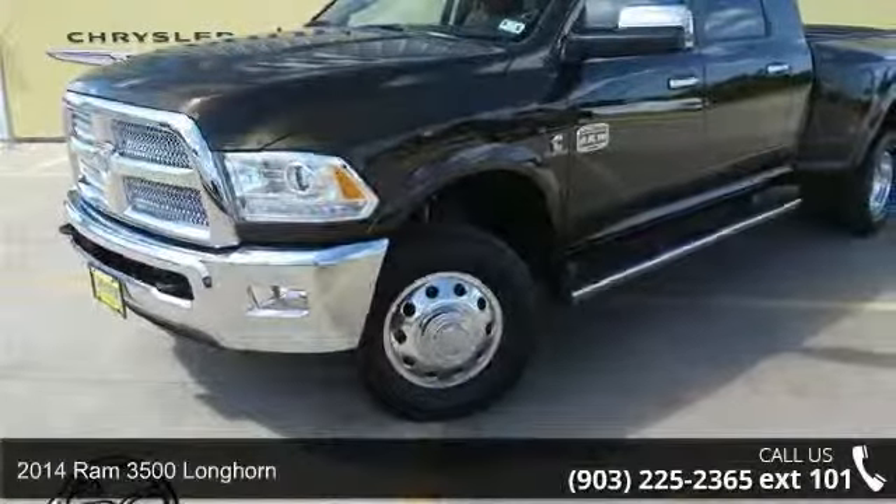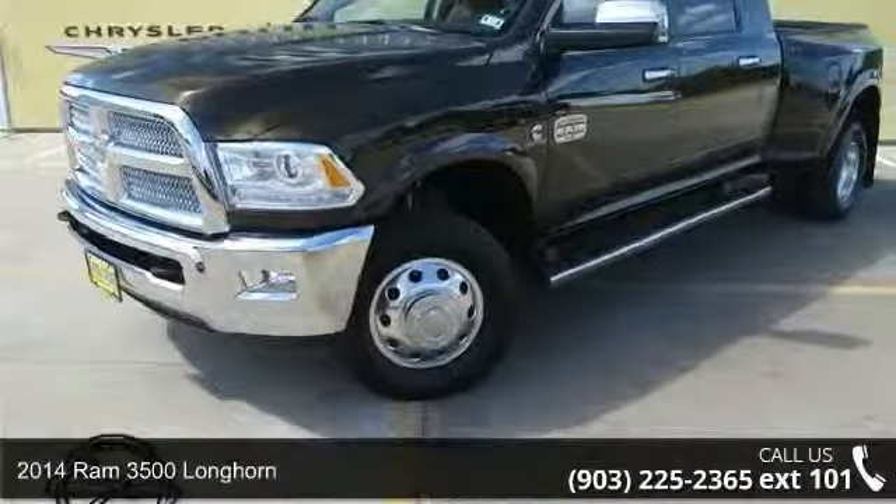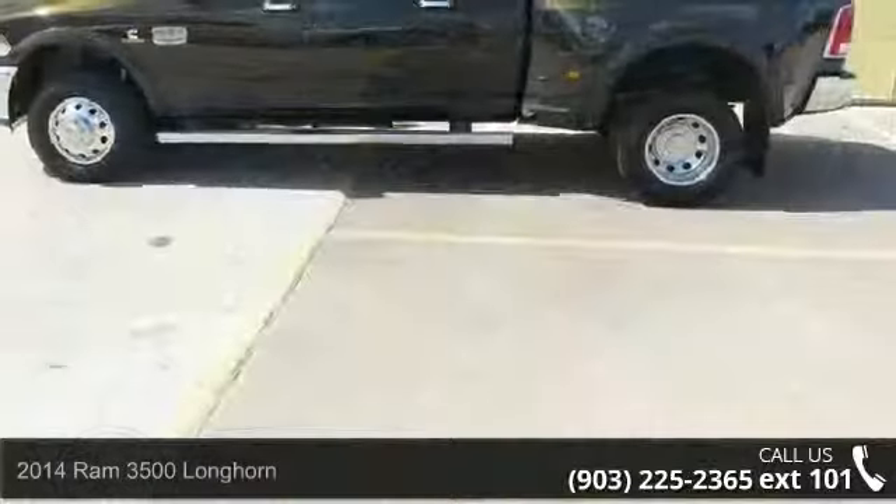Imagine yourself in this 2014 Ram 3500 Longhorn. This may be the set of wheels you've been looking for.